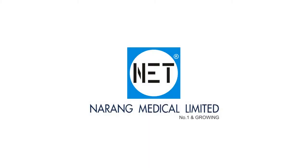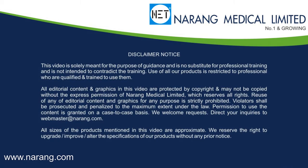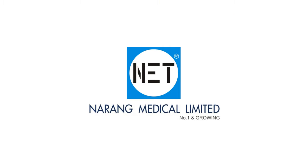Narang Medical Limited is a world-renowned, professionally managed ISO and CE certified company which is focused on manufacturing and exporting a wide range of hospital furniture and medical equipment. We market our products under the brand name NET.